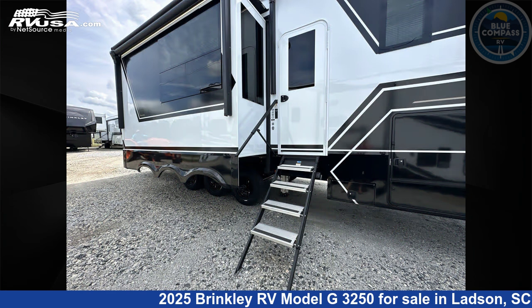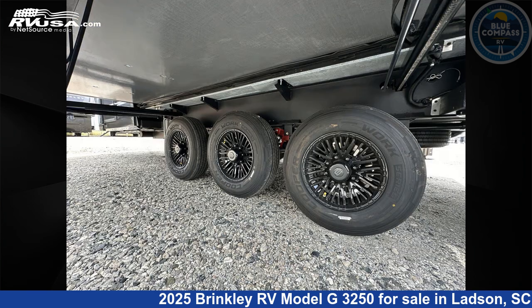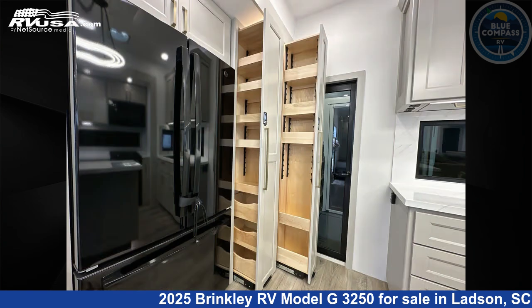This new Brinkley RV is 38 feet 0 inches in length and features sleeps 4. Remember, this is an AI generated video of one of thousands of classified listings on RVUSA.com. If you're interested in this unit, visit the link in the video description to view more photos and the current price, or reach out to the seller.